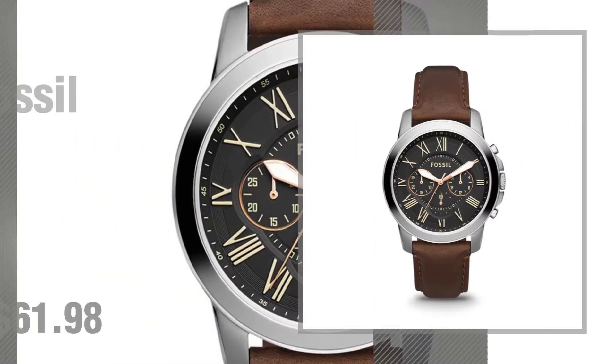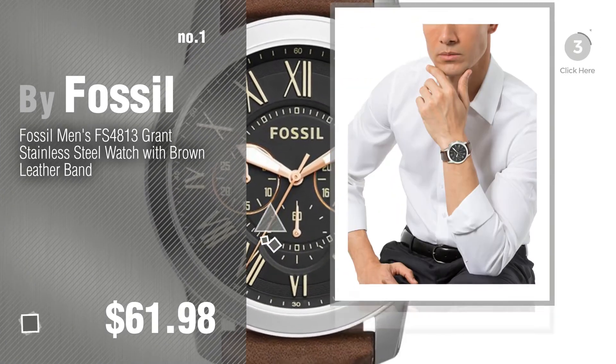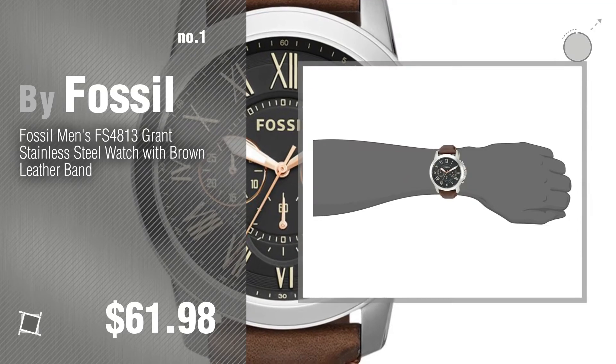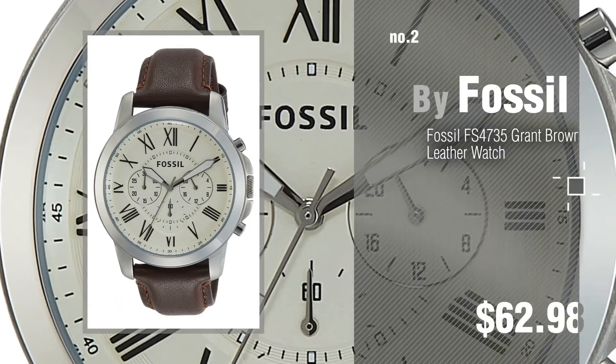Number 1. Most popular, by Fossil. Watch this video and get inspired. Number 2. Another great product by Fossil.